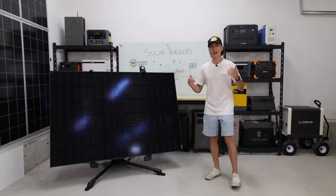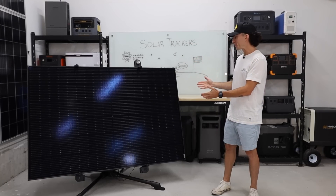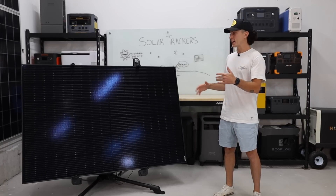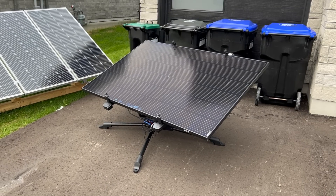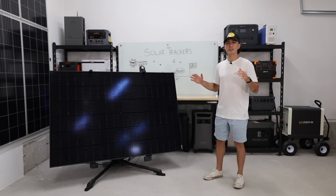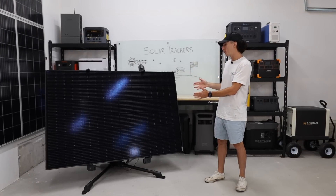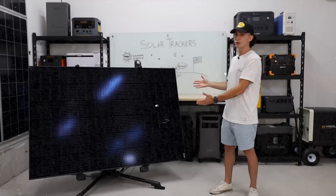Welcome back to the lab. You guys know here our opinions cannot be bought. Today we're looking at the EcoFlow solar tracker. However, this video kind of applies to any solar tracker in and around the same size and price range. They do have pros, don't get me wrong, but for the price of these things, the cons are pretty hard to argue. But before we jump into the results of our full sun up to sun down testing, we're going to give you a super quick overview in case you're not already familiar with solar trackers.